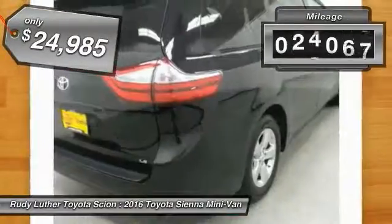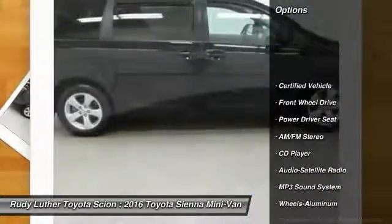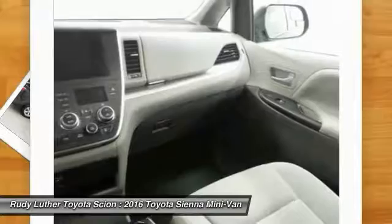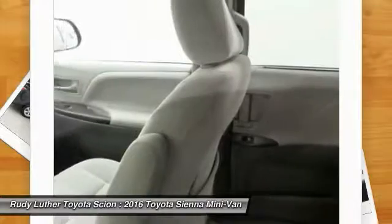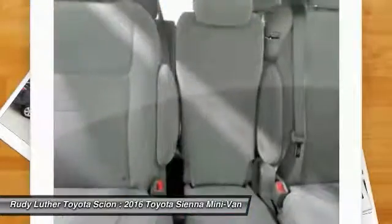It features an automatic transmission and is priced below twenty-five thousand dollars. This vehicle has less than thirty thousand miles. Great options include traction control, anti-lock braking system, Bluetooth wireless data link for hands-free phone, air conditioning, HomeLink garage door opener, power steering, cruise control, aluminum wheels, AM/FM stereo radio, and rear defrost. Come take a test drive today.